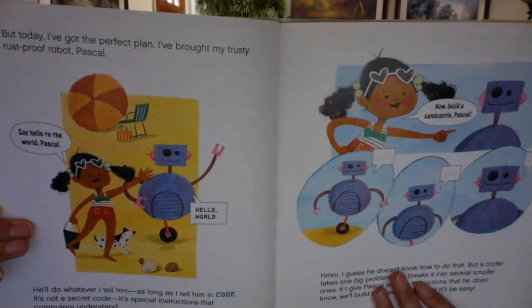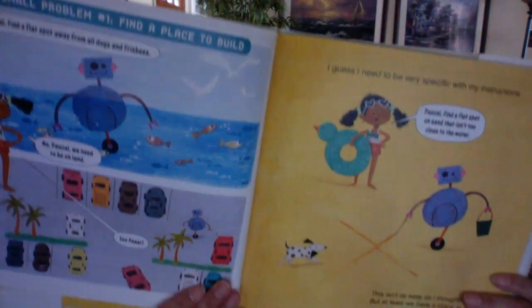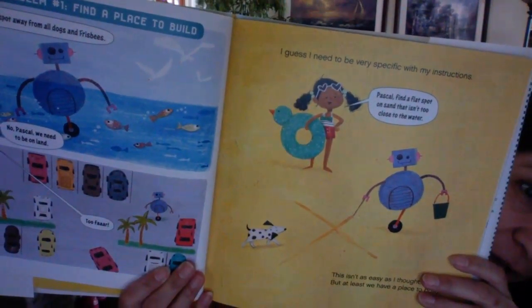So there is Pascal, and there she is. Small problem number one: find a place to build. Pascal, find a flat spot away from all dogs and frisbees. He went into the ocean — No, Pascal, we need to be on land. Now he went into the parking lot. Too far! I guess I need to be very specific with my instructions. Pascal, find a flat spot on the sand that isn't too close to the water. This isn't as easy as I thought, but at least we have a place to build.